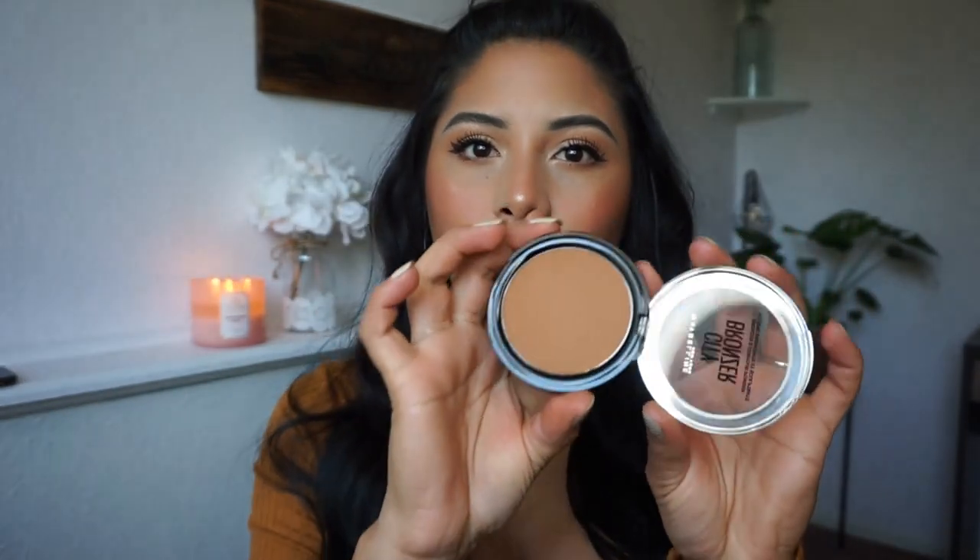This next bronzer is from Maybelline — it's the City Bronzer. What I like about this is that it's a pressed powder I can use both to contour and to bronze. Some bronzers I use more as toppers, but this one is perfect for contouring my cheeks, and then I go in with a more luminous one as a topper when I'm done. It's in shade 300 — a perfect muted tan, not too orangey, not too brown, doesn't look muddy, and it blends beautifully.